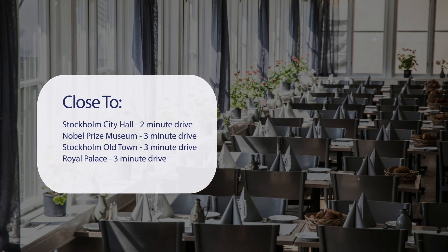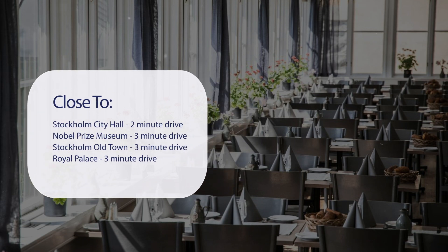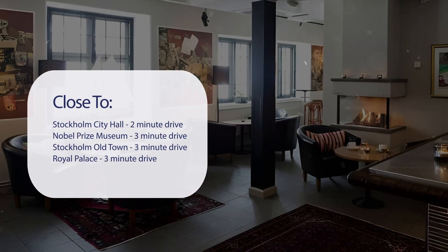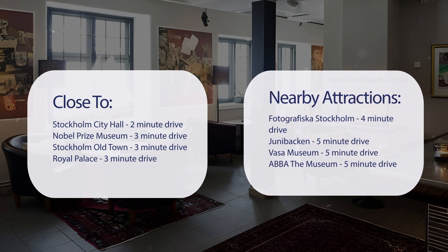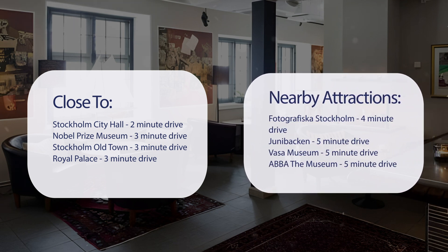It's pretty close to Stockholm City Hall — 2-minute drive; Nobel Prize Museum — 3-minute drive; Stockholm Old Town — 3-minute drive; Royal Palace — 3-minute drive. Also close to attractions like Fotografiska Stockholm — 4-minute drive; Junibacken — 5-minute drive; Vasa Museum — 5-minute drive; ABBA the Museum — 5-minute drive.